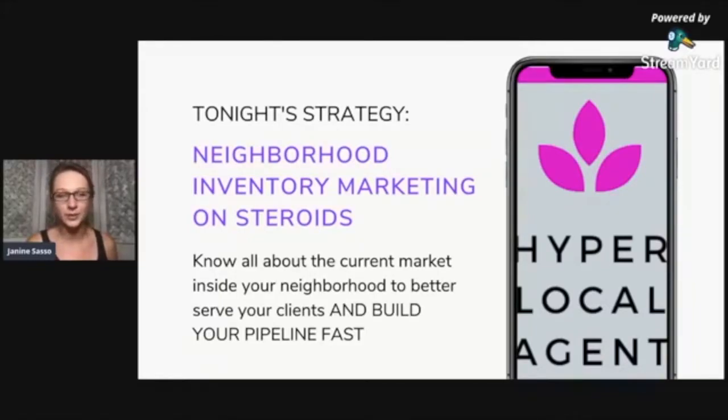When I first started to put it together, there was a little bit of a twist, and then it turned into something completely different. What we want to make sure is that we are knowing all about the current market inside our neighborhoods to better serve our clients and build our pipeline fast.